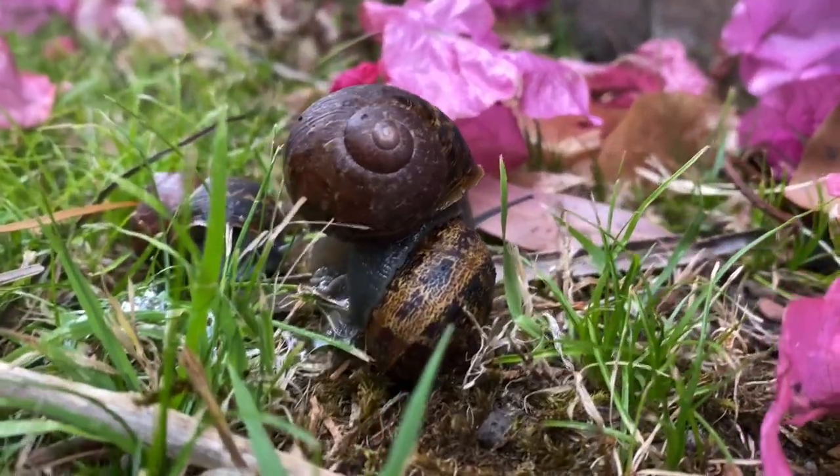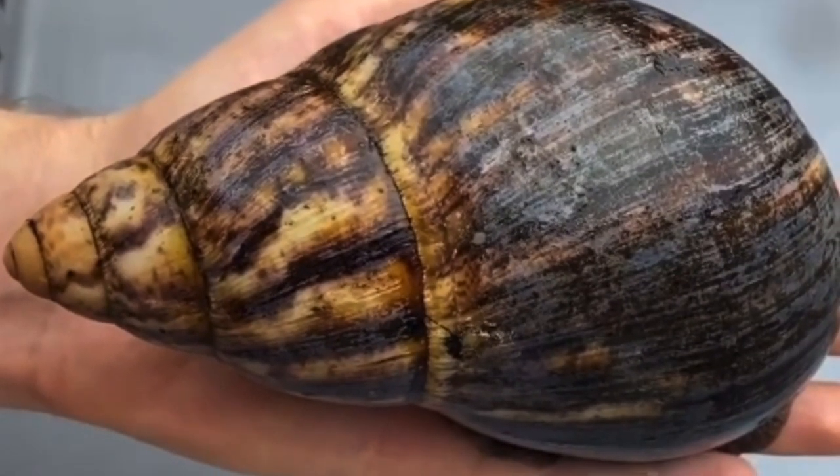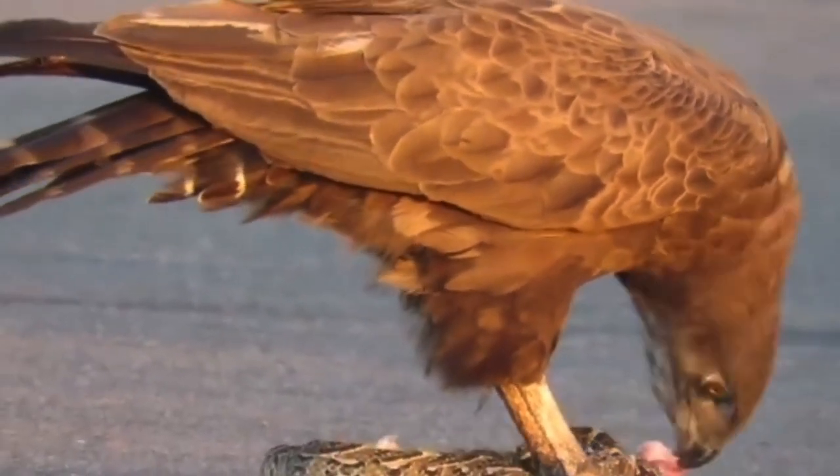Snail shells provide protection, as they are hard enough to prevent damage from small predators. Some are incredibly hard, which even bigger predators can't break.